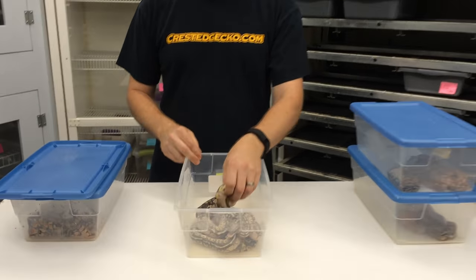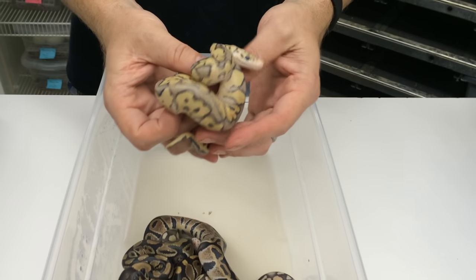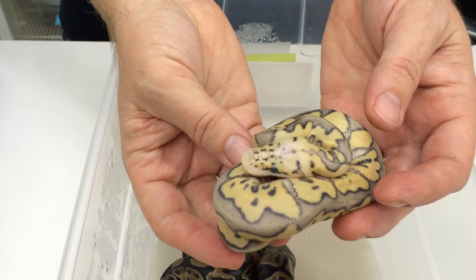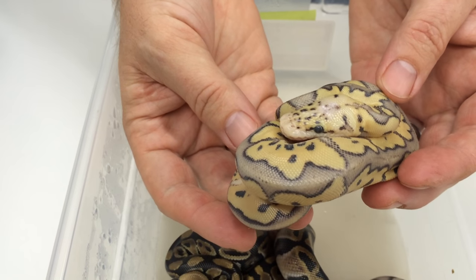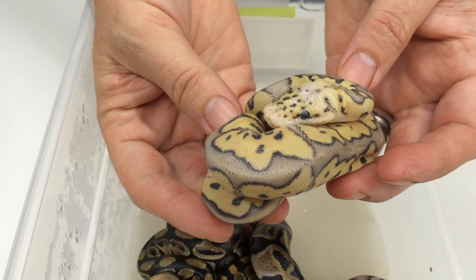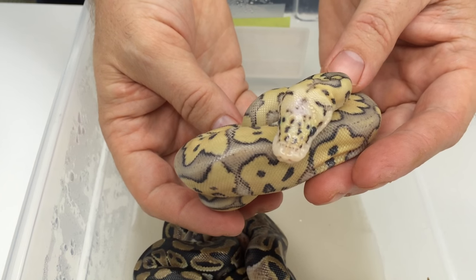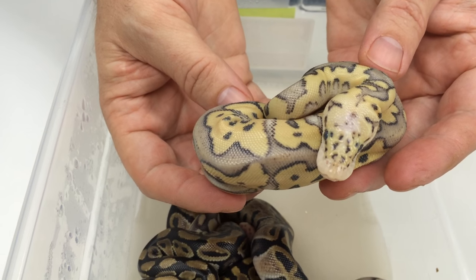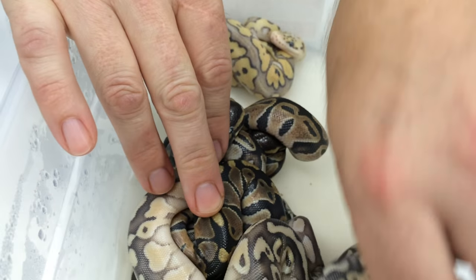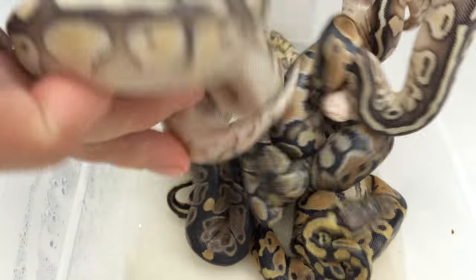The first clutch that hatched out was a pastel lesser het clown to pastel het clown. These haven't shed yet so they're not looking their best. I didn't want to wait any longer to get a video out — I know a lot of people have been wondering when I was going to make another video. So there's a killer clown male, a bunch of possible het clowns, super pastel lesser possible het clowns, and regular pastel lesser possible het clowns.